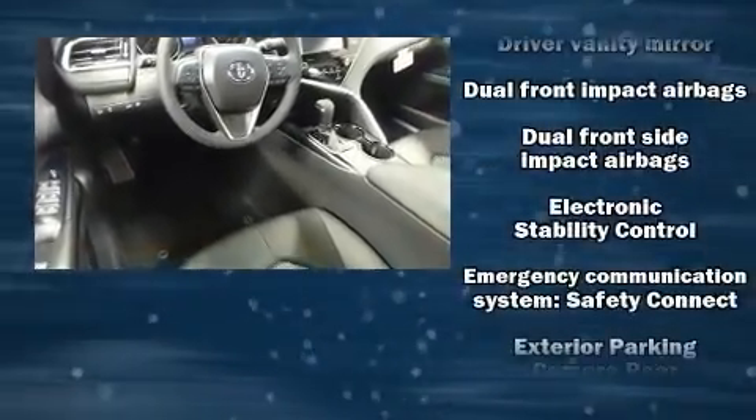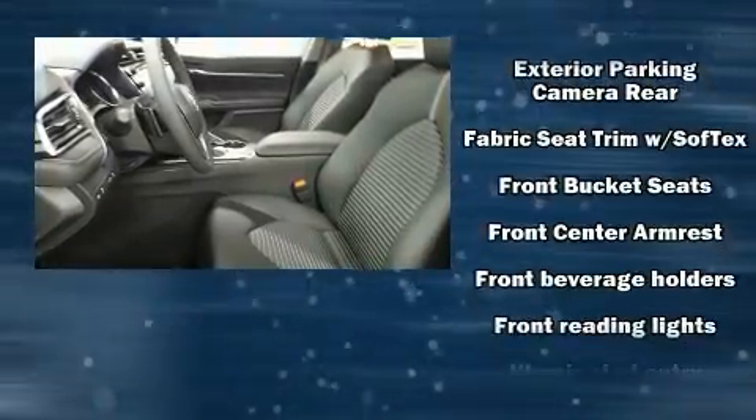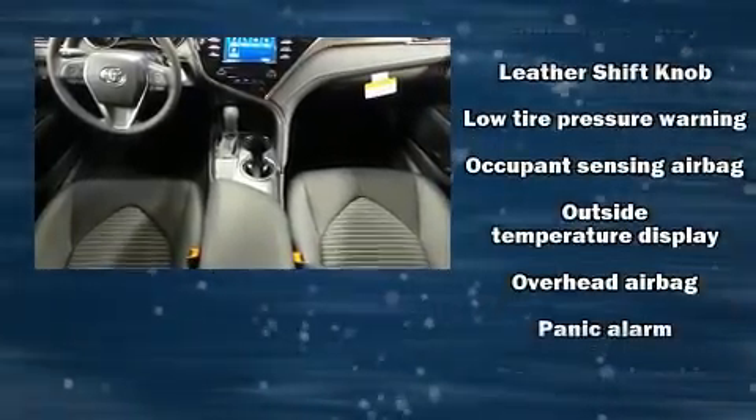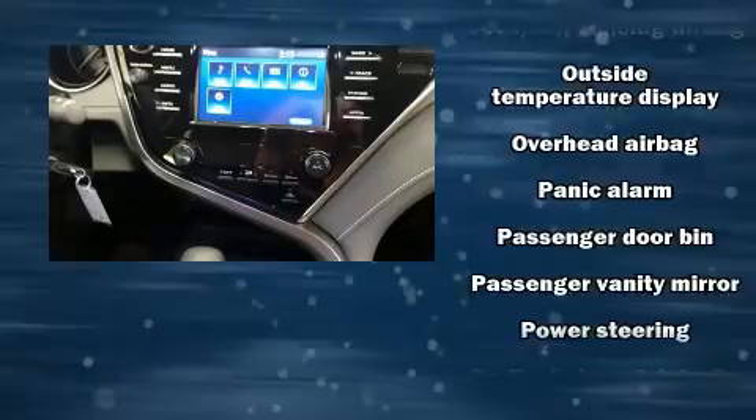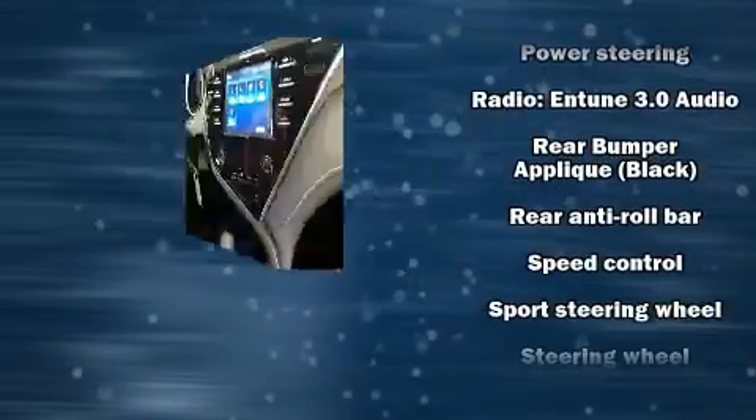Passengers are protected by various safety and security features including traction control, brake assist, a panic alarm, an emergency communication system, and four-wheel disc brakes with ABS. Comprehensive safety includes row curtain airbags and stability control.